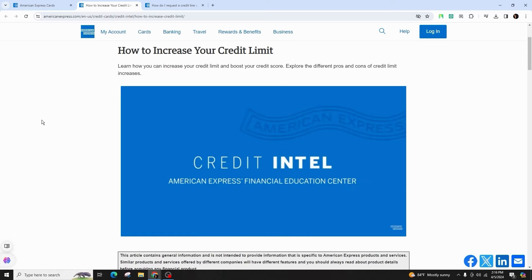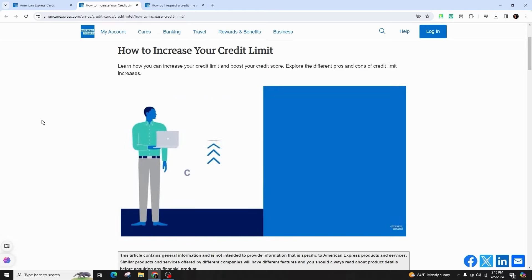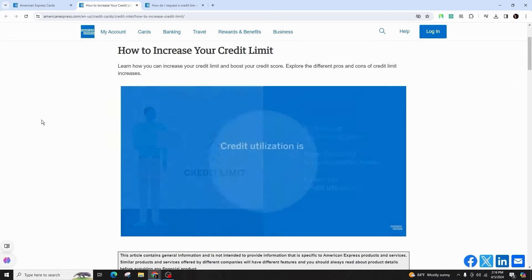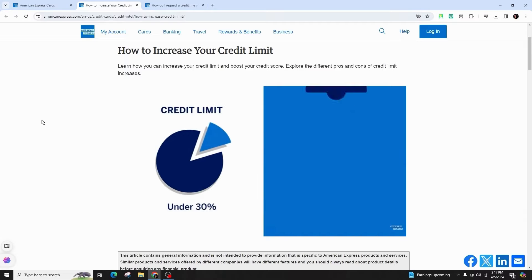Utilizing your card sensibly enhances the likelihood of your request being approved. To request a credit limit increase online, simply log into your Amex account, proceed to your account services, and choose Card Management. If you have the desired credit limit along with your income details, they may provide an immediate decision or may take a few days to process your request.